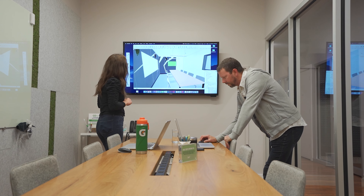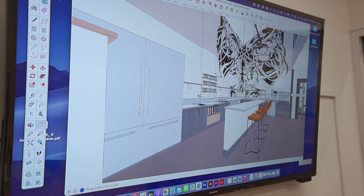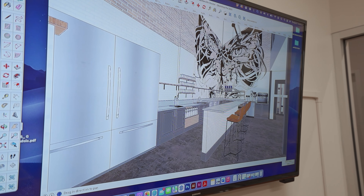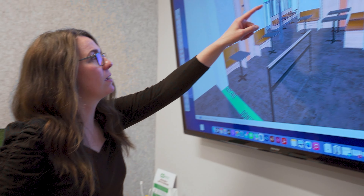From there it goes into looking at it in 3D. We get a 3D model made — essentially a white box model where we understand the massings and the space, and we can walk through it and make sure that the architecture is right. Once we approve the architecture, that can start getting on the road of a drawing set while we're also looking at the design of the space — the finishes, graphics, furniture, and all the stuff that makes it Co-hatch.